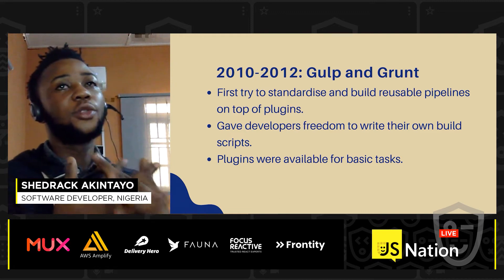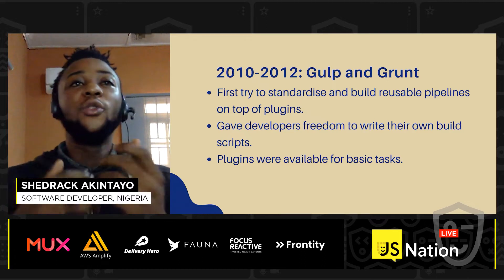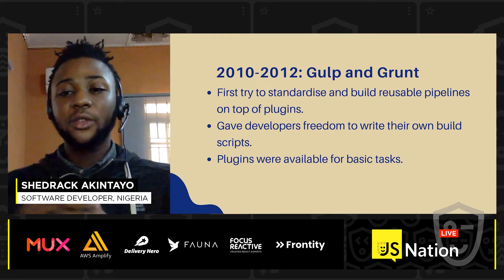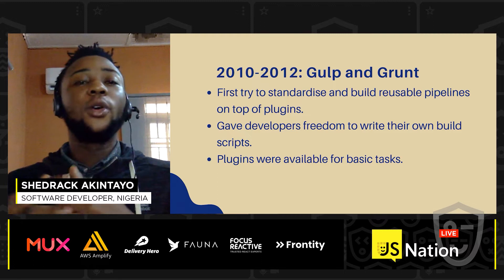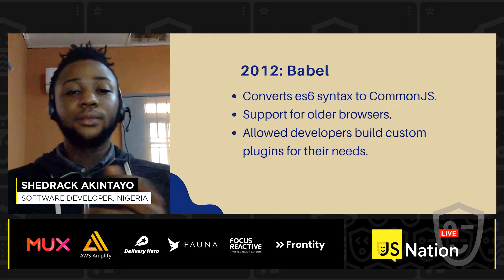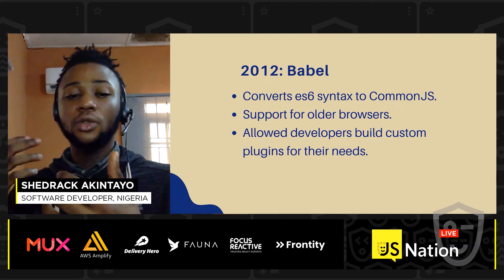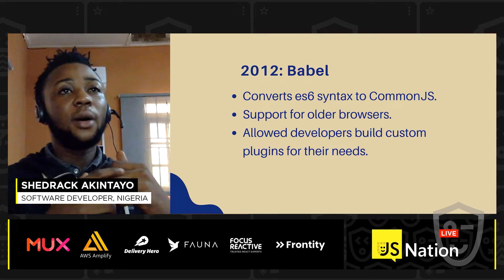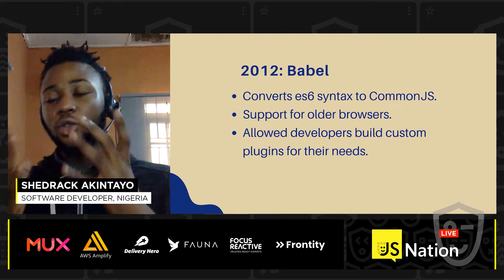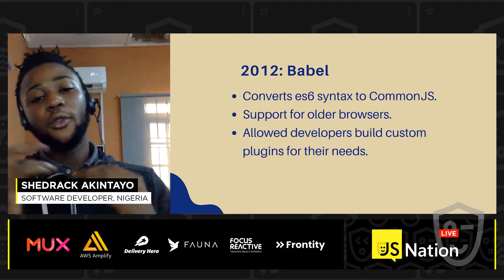2010 to 2012 saw the rise of Gulp and Grunt. They were the first to try and standardize build pipelines on top of plugins. They also gave developers the freedom to write their own build scripts, and plugins were readily available for basic tasks. 2012 also saw the rise of Babel, which allowed developers to use the latest JSX syntax without worrying about browser compatibility issues. It converts JSX syntax to CommonJS and allowed developers to build custom plugins for their needs.